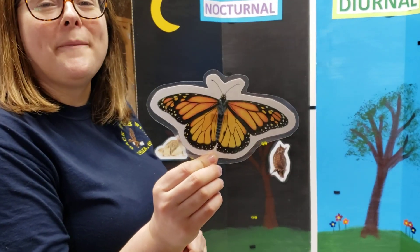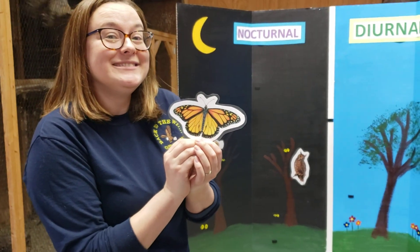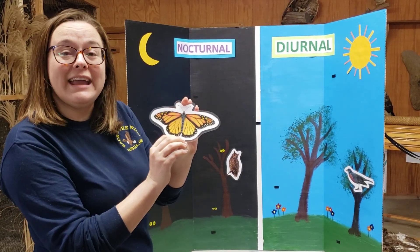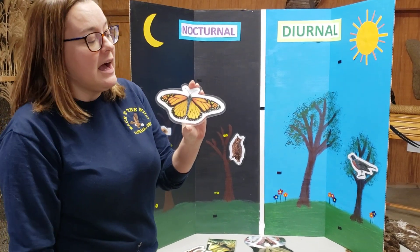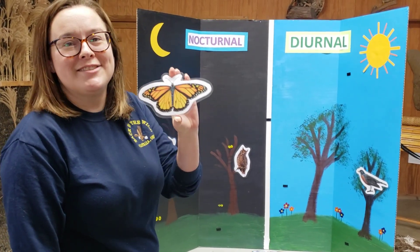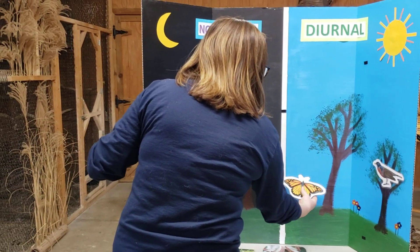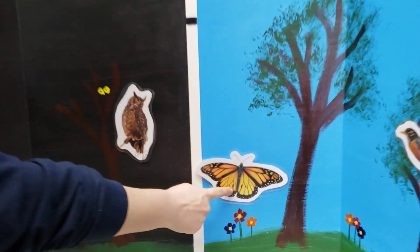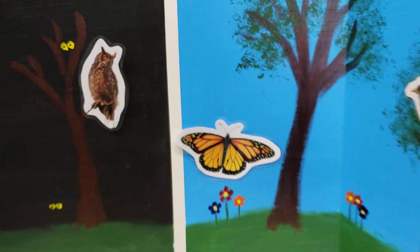Next we have a beautiful monarch butterfly. Monarch butterflies come out during the daytime because they are diurnal. They need a lot of sunlight because they can see lots of colors that you and I can't see — they have a much broader spectrum of colors they can pick up. That helps them find all of those beautiful flowers to get the nectar they need to survive. We'll pop him right over here by these flowers. This is actually a male because you'll notice he has little black spots on the back of his wings — male monarch butterflies have these little black patches and females don't.